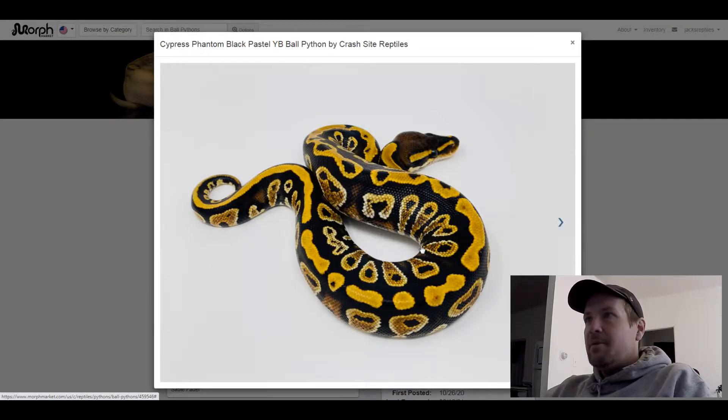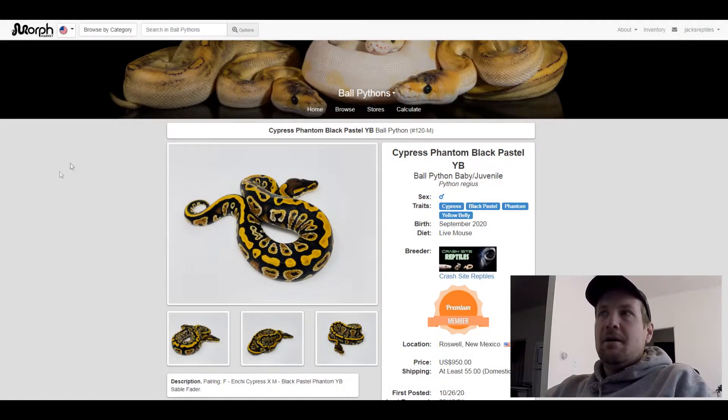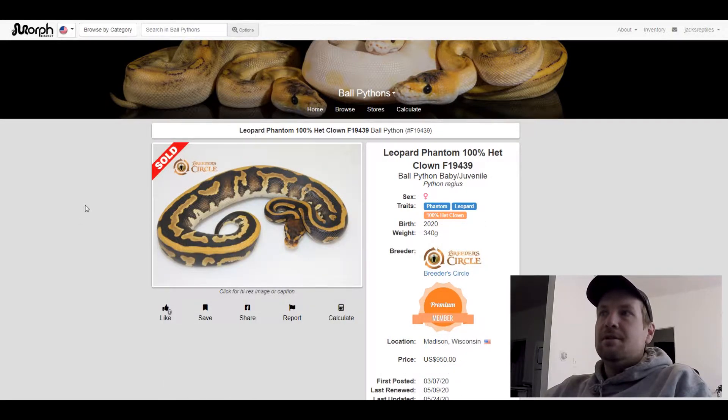This next one is a Phantom Leopard 100% het clown. I put this one on here because it's only two genes really — the het clown does influence the look a little bit, but phantom and leopard is a good combo, a good starting place. There are no alien heads on this snake, just a crazy looking pattern. I like how dark it is with the white bottom. This one sold for $950.